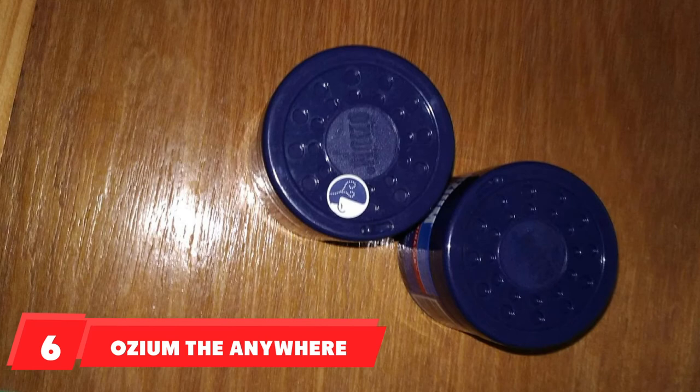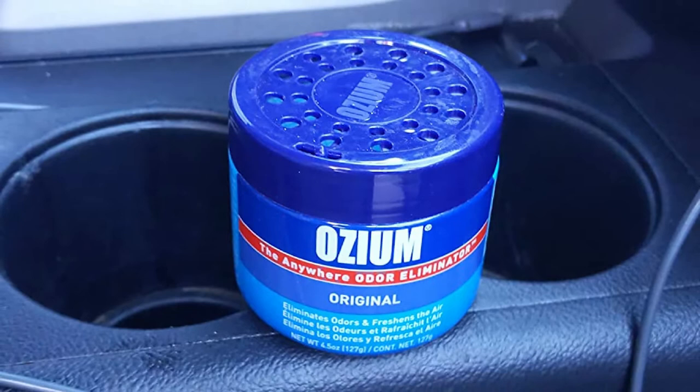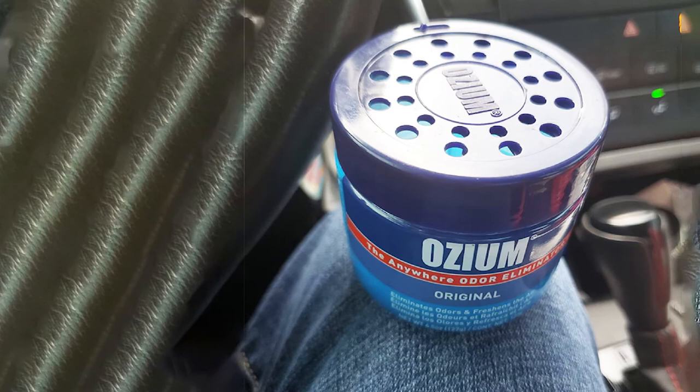The number six position is dominated by Ozium, the Anywhere Odor Eliminator. Ozium comes in a gel form and releases consistent fragrance to make your car fresh and odorless. It doesn't melt at high temperatures, which prevents the risk of over-emission when the car heats up. This car freshener is highly preferred for its two-way removal technique that works great for smoke. It is ideal for compact spaces and doesn't occupy much space.